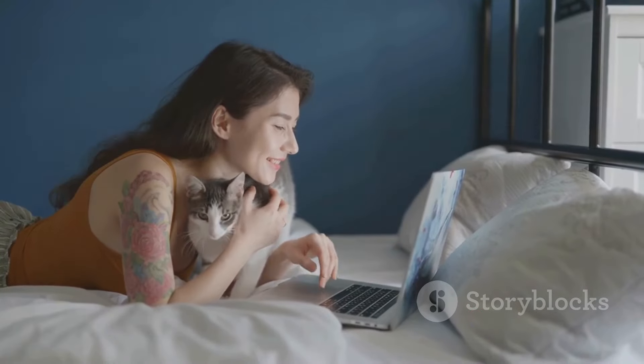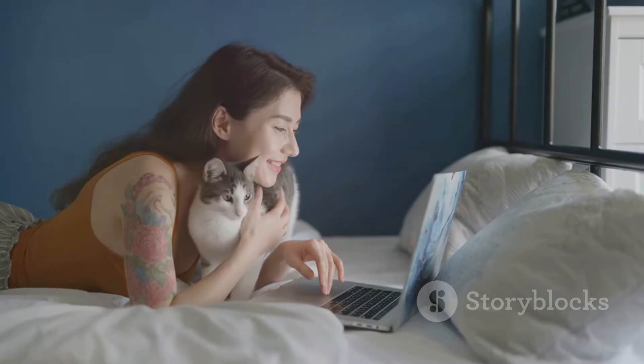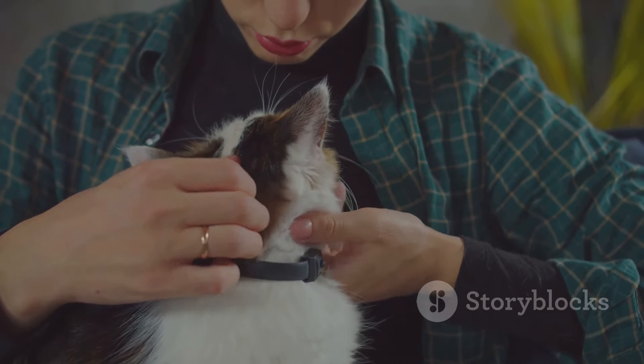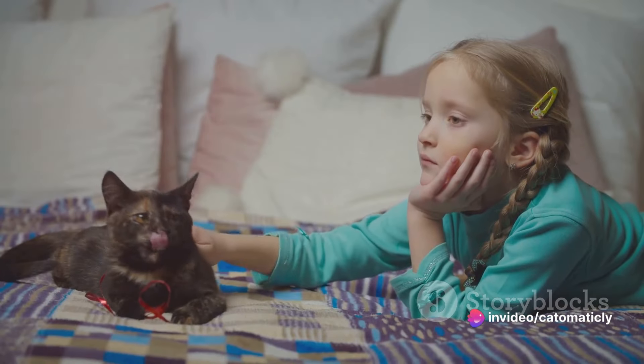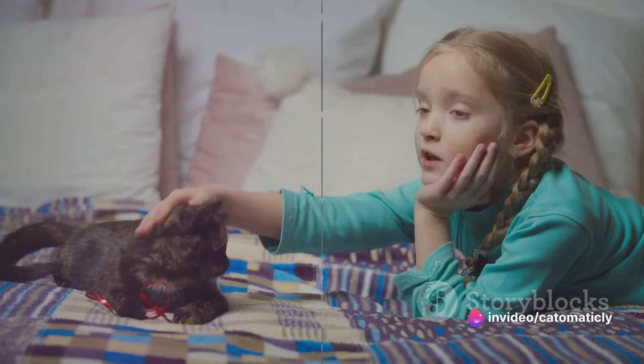So why not consider a shelter cat as your first choice when adopting? These felines have so much love to give, and in return, they only ask for a warm home and a loving heart. Are you ready to learn how to bring home your new feline friend?